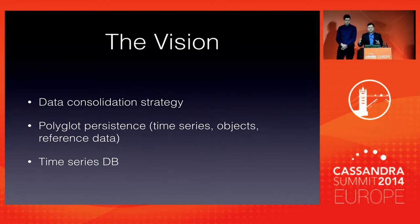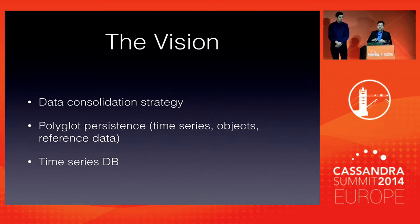Stratus deals with what we refer to as polyglot persistence, where we look at the nature of the data. We look at time series, objects and reference data, and we have different data channels and underlying technologies to support those. For time series, Cassandra is the back-end underlying data store. For objects, we have a self-describing transactional object store built on top of Elasticsearch. And lastly, reference data is managed through a GraphDB Neo4j.